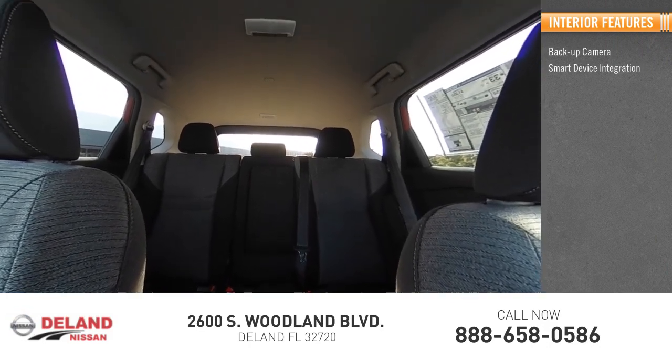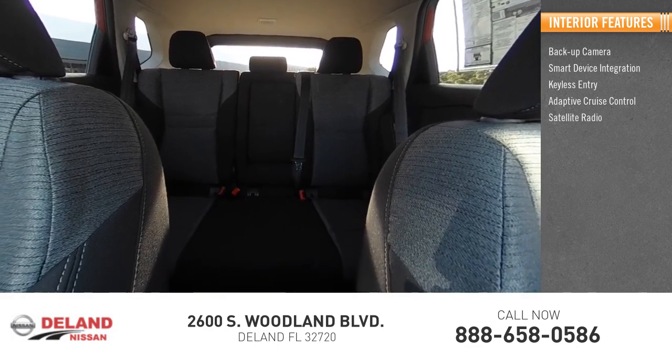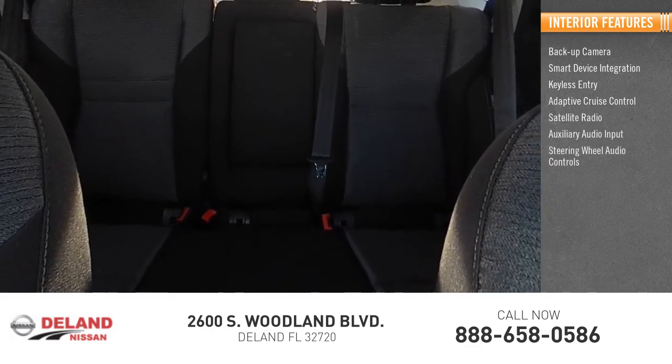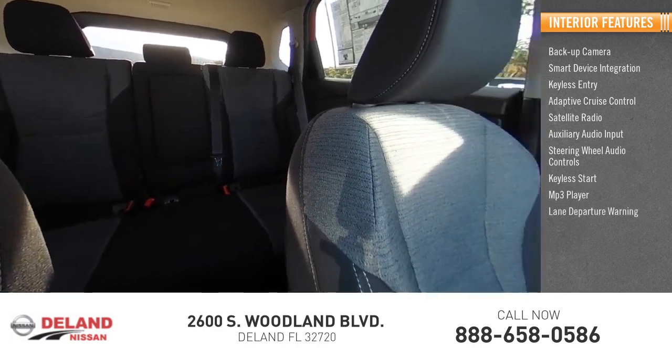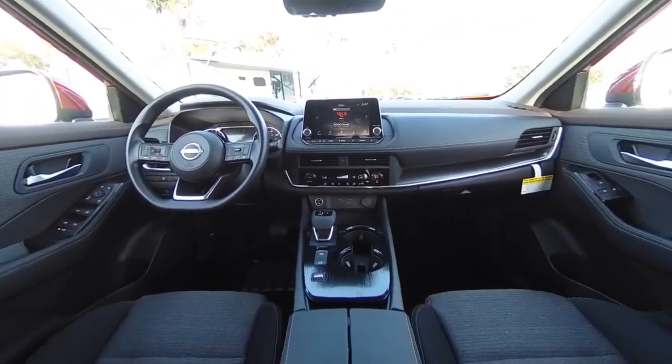Smart device integration, keyless entry, adaptive cruise control, satellite radio, auxiliary audio input, steering wheel audio controls, keyless start, MP3 player, and lane departure warning. Drive away with a great deal on this vehicle — call or stop in today.